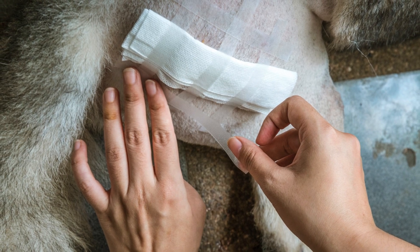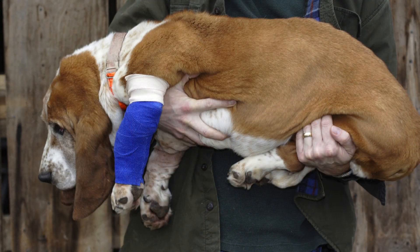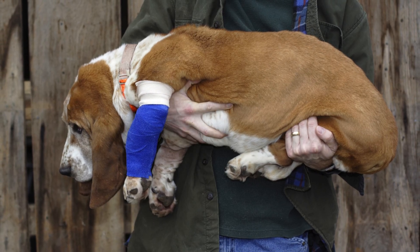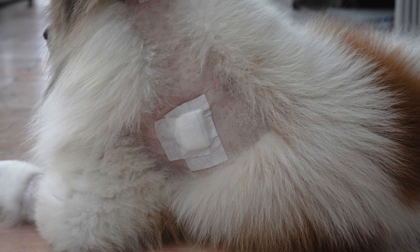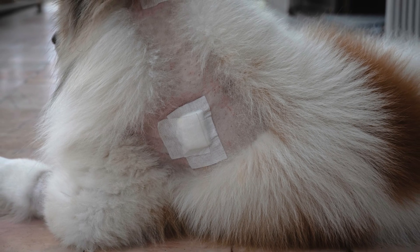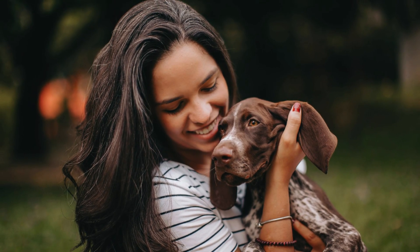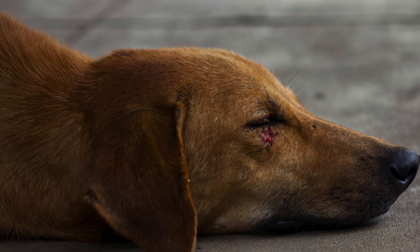Remove visible maggots if you can — gently pluck some of them out with tweezers. Don't worry if you can't get them all; this is only first aid, not the full treatment. Remember, this does not replace veterinary care. It's just to give your dog some immediate relief until the professionals step in.